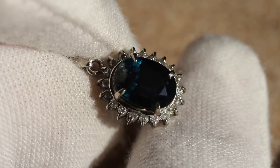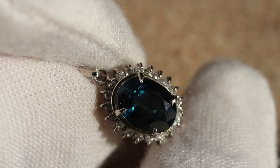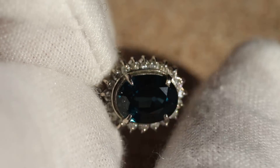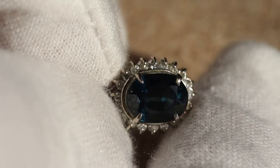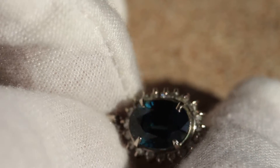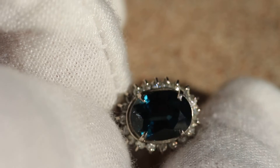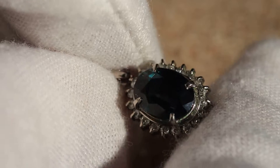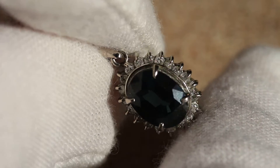Hey everybody, today I have for you this really beautiful sapphire pendant. The sapphire is a little dark and it actually has some green, so it's a party sapphire. Still very beautiful and it's obviously natural. It has a nice halo of diamonds going all the way around that I graded SI2. The diamonds are going to be near colorless — I think one of them probably is just past that and just lightly yellow — but still very beautiful.